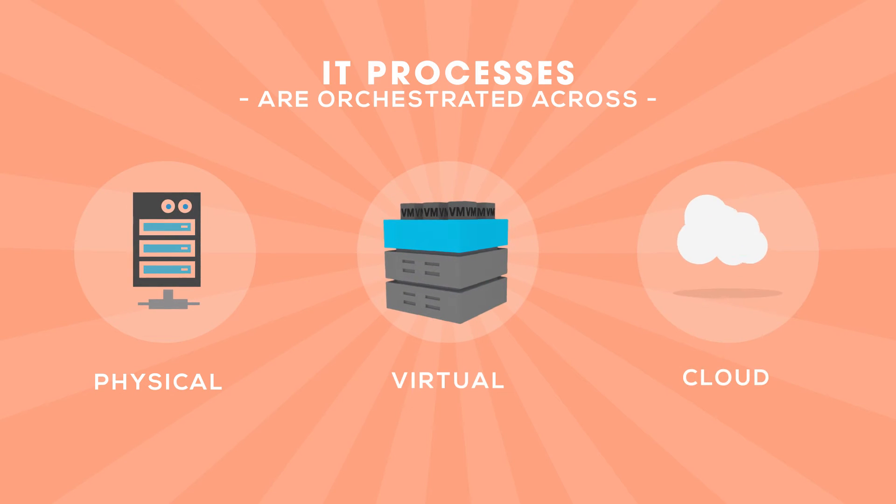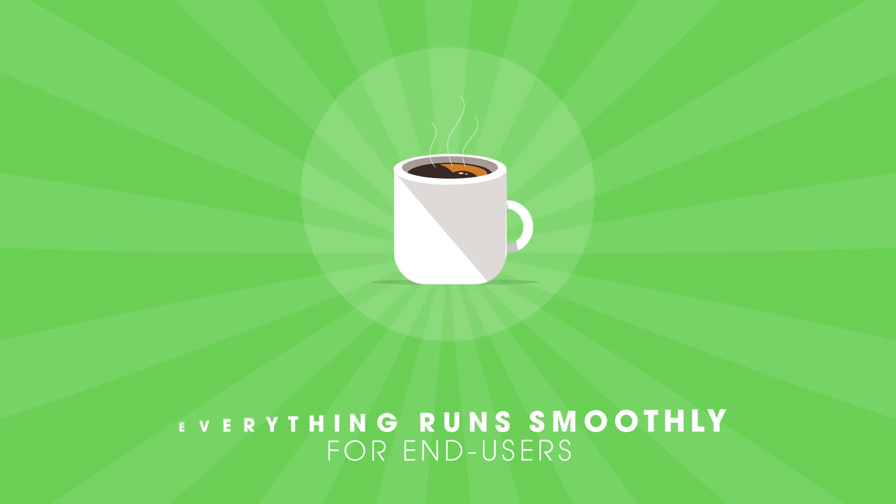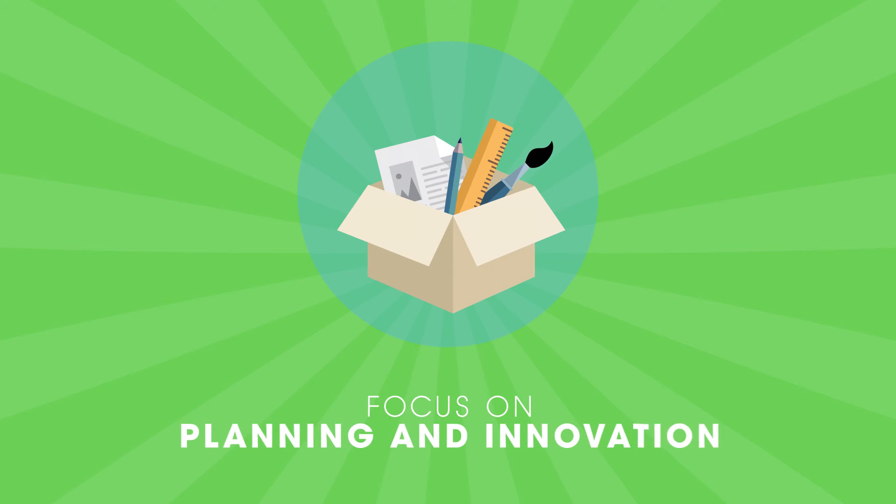IT processes are orchestrated across physical, virtual, and cloud architecture. Everything runs smoothly for end users, and this allows Richard's team to focus on planning and innovation.